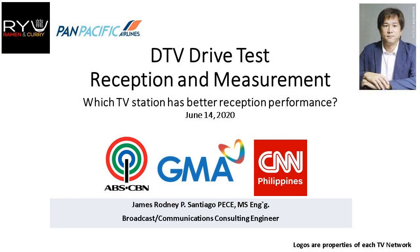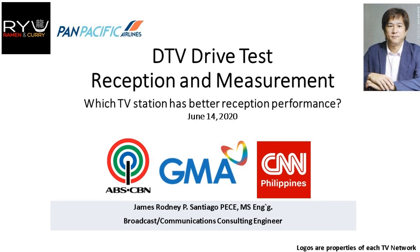Welcome to my latest episode for Digital TV Drive Test Reception Measurement. The intention is to identify which of these three selected networks provides us with the best DTV service at the moment.